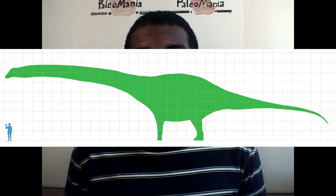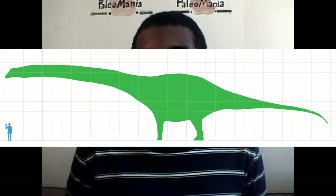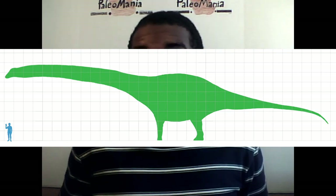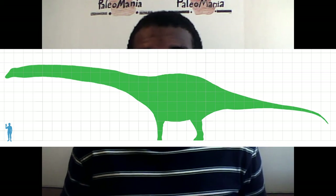Not only was Argentinosaurus one of the largest sauropods that ever existed, but it may have been one of the largest land animals that ever walked the earth. Some estimates put it at around 88 to 110 tons in weight, and it may have stretched to over 130 feet in length — an enormous animal. How did a 9-ton Giganotosaurus possibly take down an animal over 10 times its own size? Well, recent discoveries of a closely related species reveal that Giganotosaurus and its cousins may have hunted in packs.